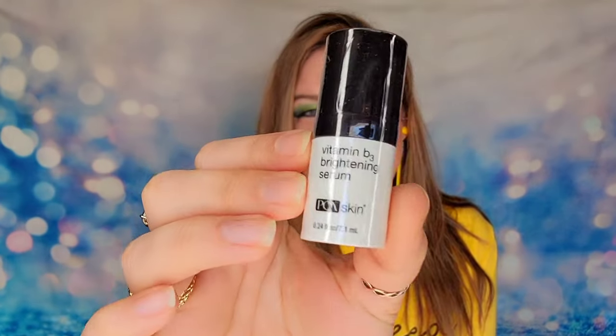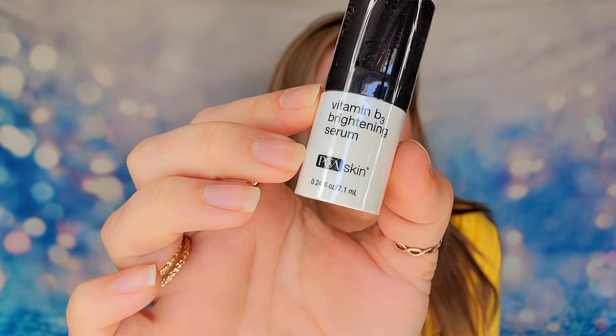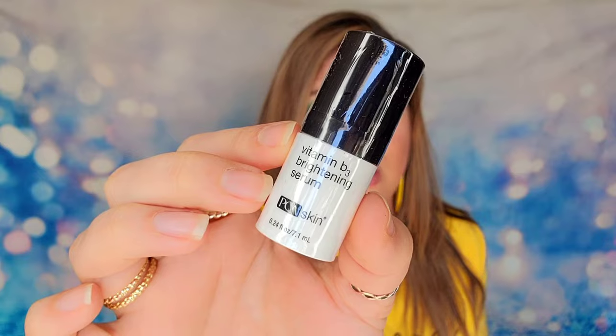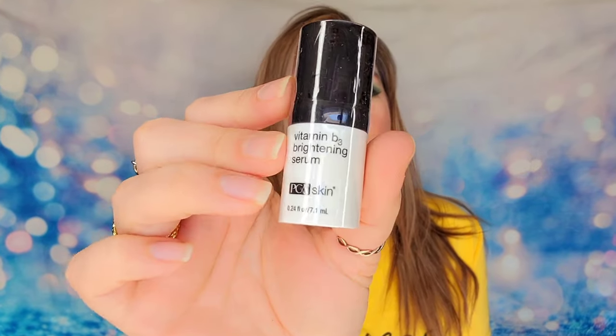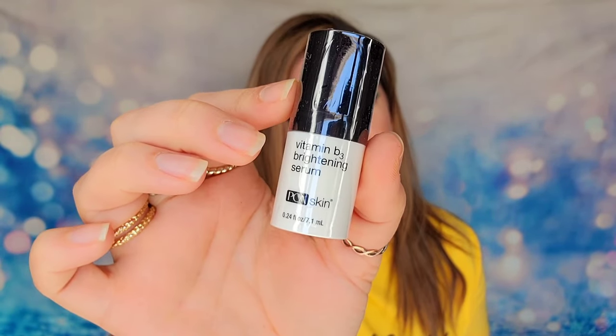Our next serum is from PCA Skin — the Vitamin B3 Brightening Serum, also a travel size. I actually use this one myself, so I love that I'm already using one of the best picks. It will help brighten up your skin while also reducing the look of fine lines and wrinkles, making it nicely multi-purpose.